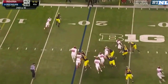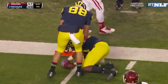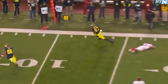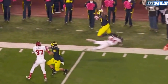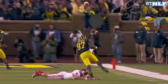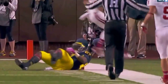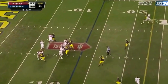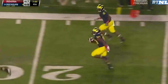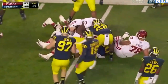Gardner fires to Funchess. Funchess over John Bennett, just shy. Sudfeld fires — he left it out there. Thomas Gordon with the interception. Gordon down to the five.